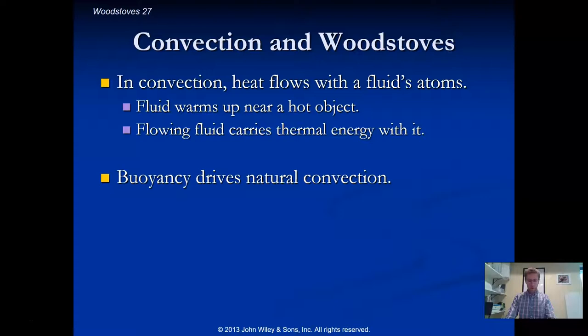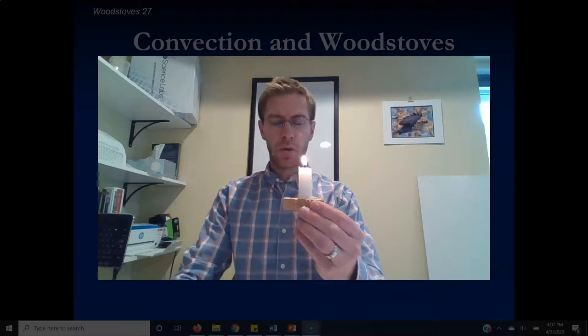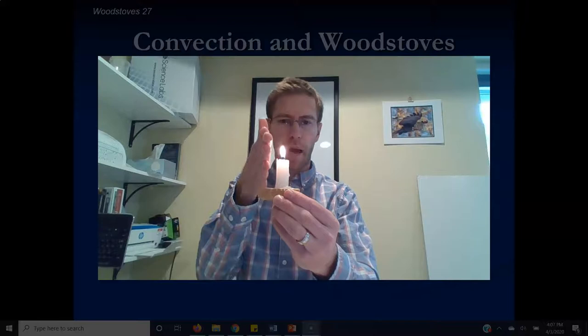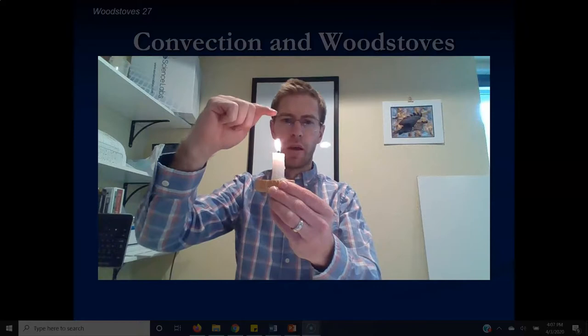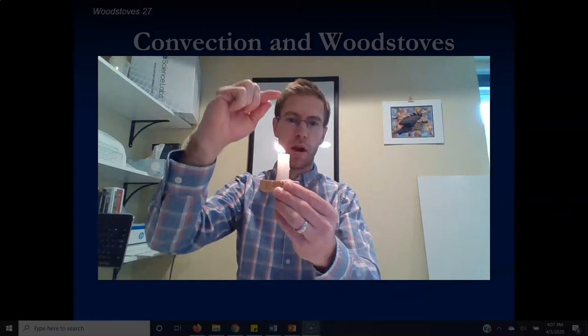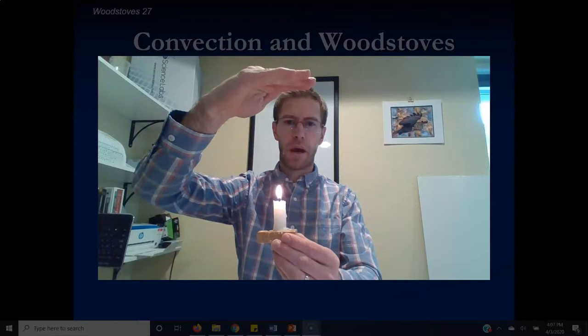Let me light the candle here. If I put my hand right next to the side of the candle, I have to get super close to feel the thermal energy — not too warm. But if I put my hand above the candle, it's really hot even way up here. You can almost see the smoke rising. The convection is happening right above — the air is getting heated up, becoming less dense, and being pushed upward by the buoyancy force.